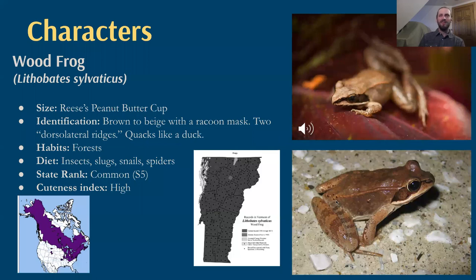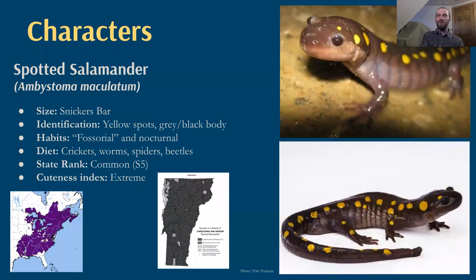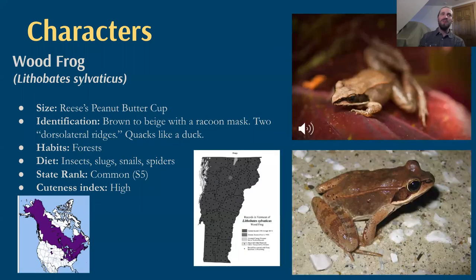As their name suggests, wood frogs live in forests. They're quite common — S5 common — and you're much more likely to see a wood frog than other amphibians because, while they do a lot of their hunting at night, they aren't fossorial. They don't hide underground or under the leaves during the day, so you might come across them while walking off trail.